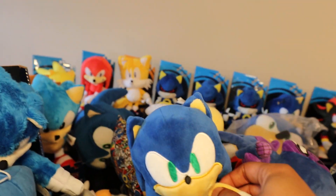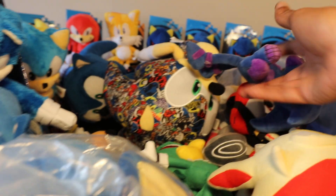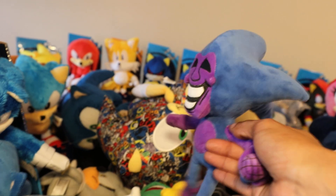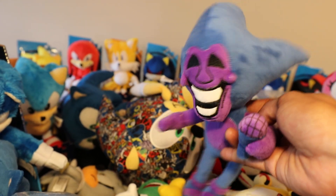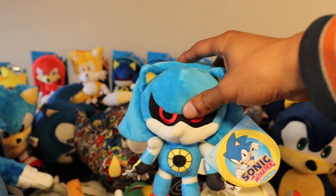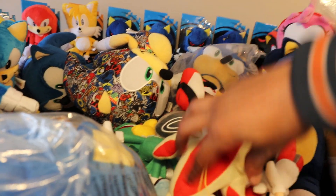This right here is a Kid Robot Sonic, 6 inches. Now this right here is actually the hidden Easter egg — the Sonic CD Bootleg Plush. Shout out to my subscriber that told me about this; I got this in the plush lot. Since we're on Jacks, Classic Metal Sonic, 6 inches GE.